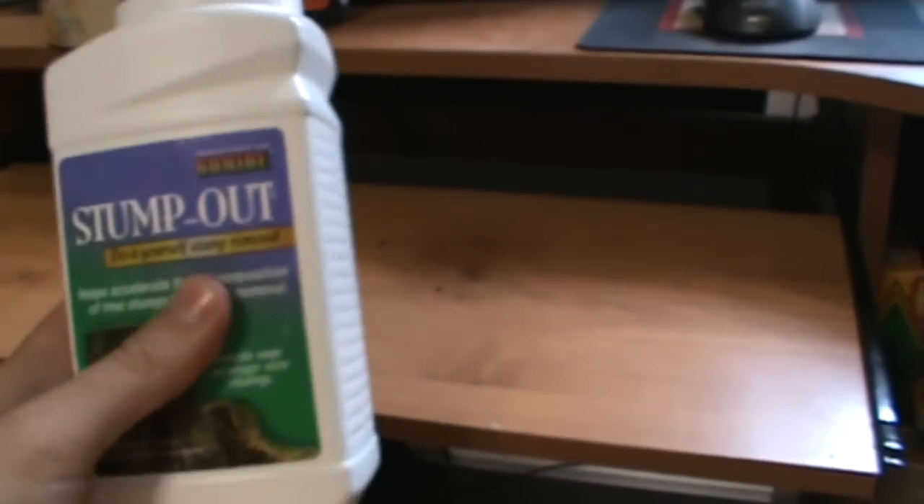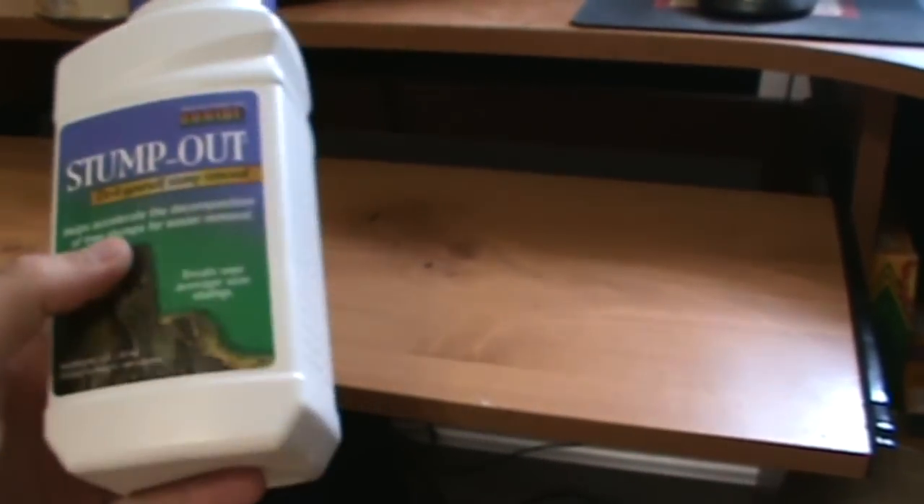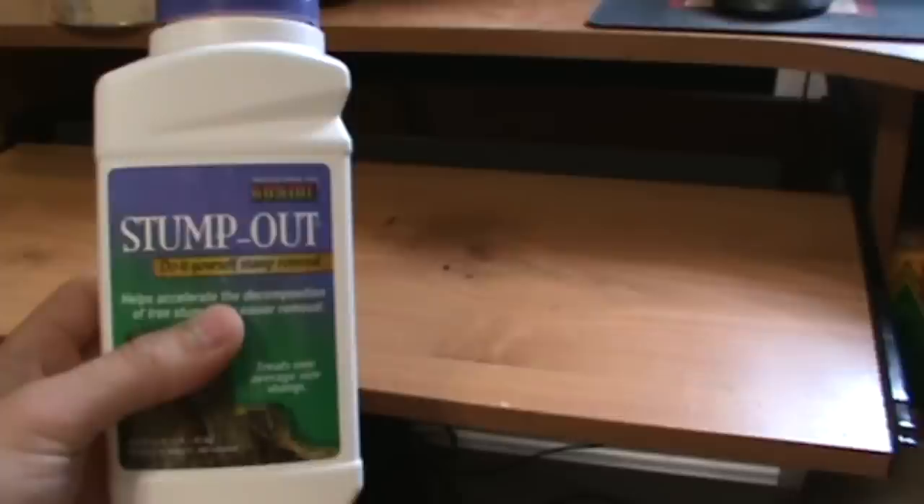I bought this from Home Depot for $8.00 and it is not potassium nitrate, so don't buy this.